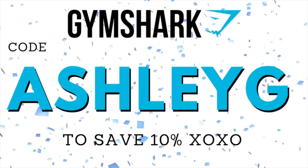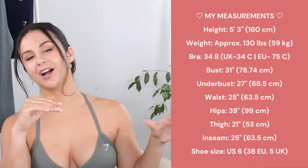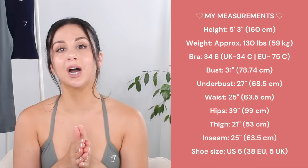And as always, thank you guys so much for your support using my code AshleyG at checkout. It does save you 10% off of your entire Gymshark order, always. It helps go towards supporting this channel and gives us the opportunity to bring these videos to you, so thank you so much. Everything you see in today's video is in my true size small. I'll have my measurements in the description box below, and once these pieces go live, I'll link everything individually for you.